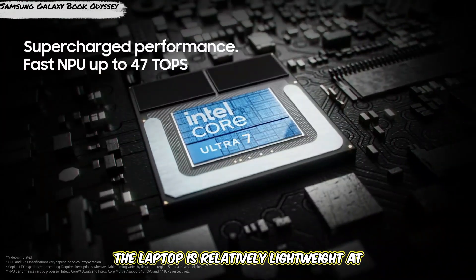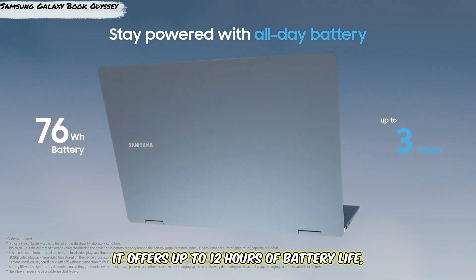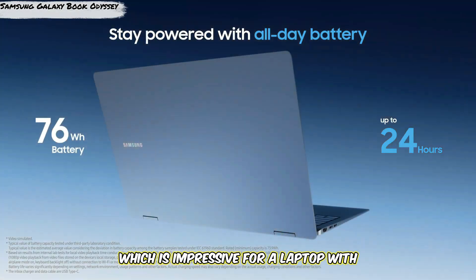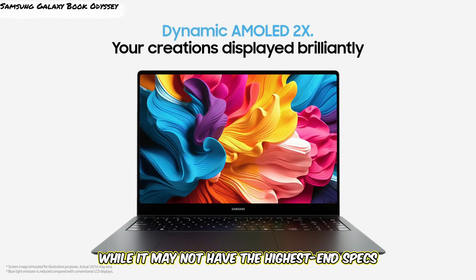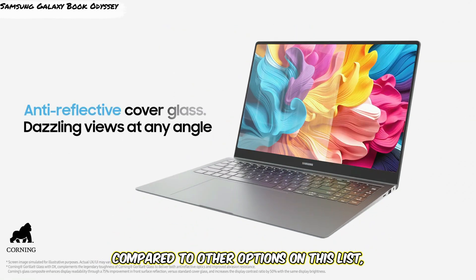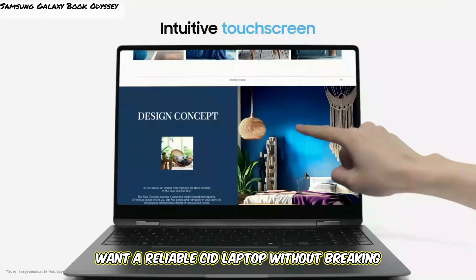The laptop is relatively lightweight at just over 4 pounds, and it offers up to 12 hours of battery life, which is impressive for a laptop with dedicated graphics. While it may not have the highest-end specs compared to other options on this list, it's a fantastic all-rounder for those who want a reliable CAD laptop without breaking the bank.